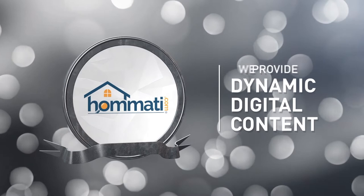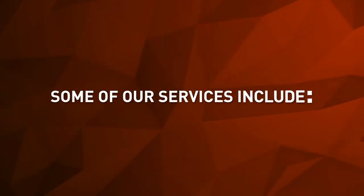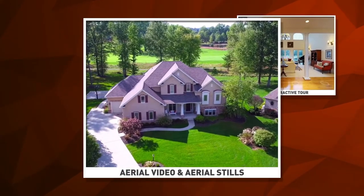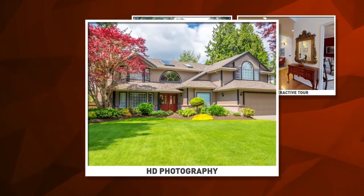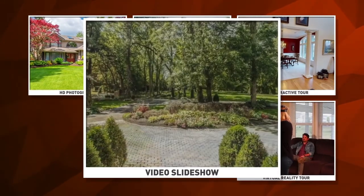We provide dynamic digital content which is designed to get your home noticed. Some of our services include a 3D interactive tour, aerial video and aerial stills, HD photography, virtual reality tour, video slideshow, and a floor plan.